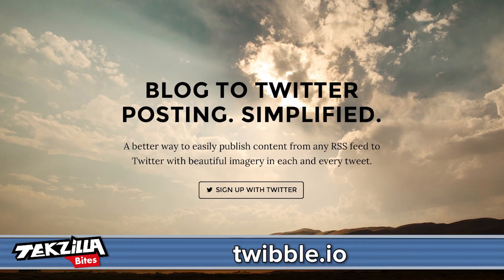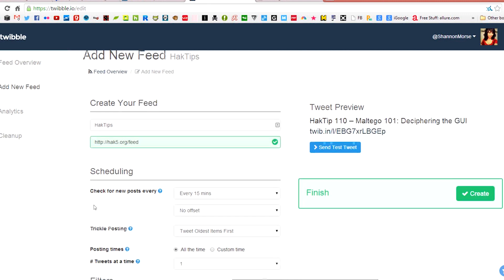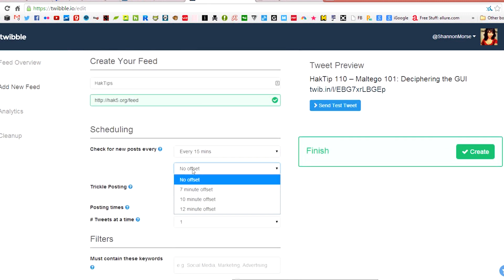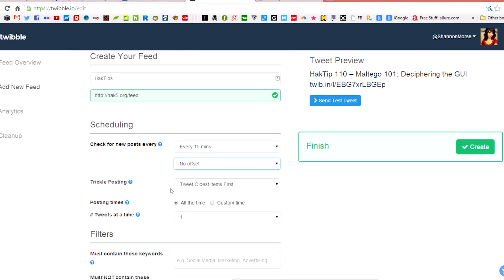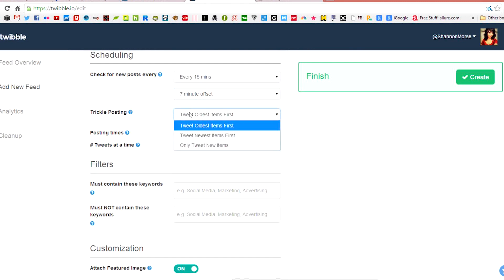Twibble is a company that's saving time by doing this for you. Here's how it works: you sign up for a Twibble account by linking it to your Twitter account. Once logged in, you can add a new feed. Fill out the page with the name of the feed, the RSS link, scheduling options, keywords, hashtags, and whether you want it to include images or not. From here, you can simply send yourself a test tweet to make sure that it shows up correctly, and then you just click create.